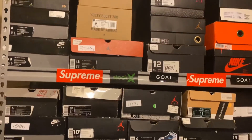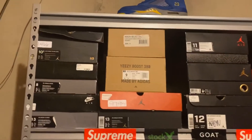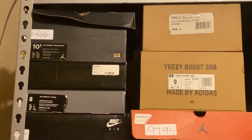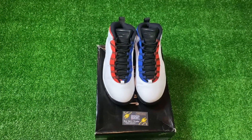I'll be updating you guys throughout the process. It's pretty late — it's 1:30 in the morning — so I'll be up all night listing shoes. I'm going to go shoe by shoe and take pictures as I'm listing. The first one I'm going to start with is a Barcelona 7 size 10 and a half.